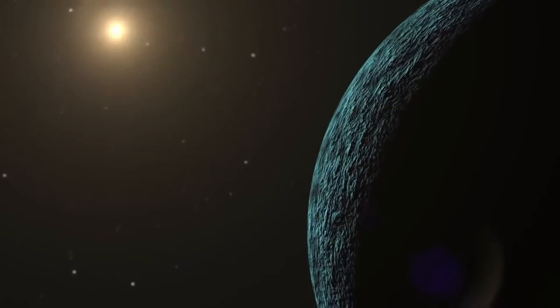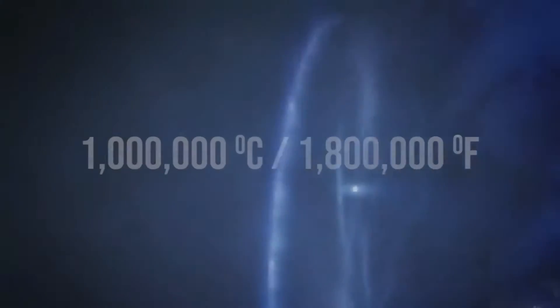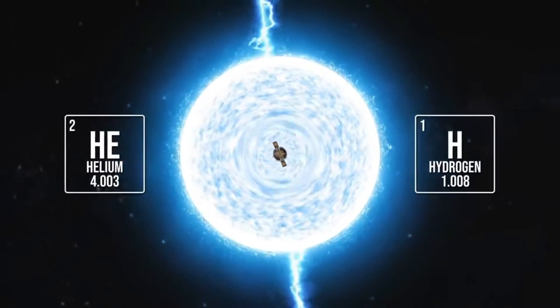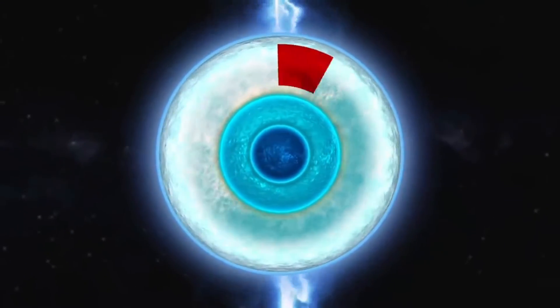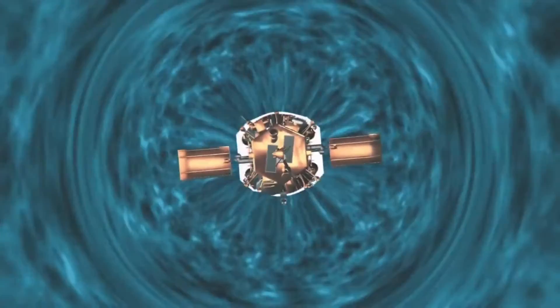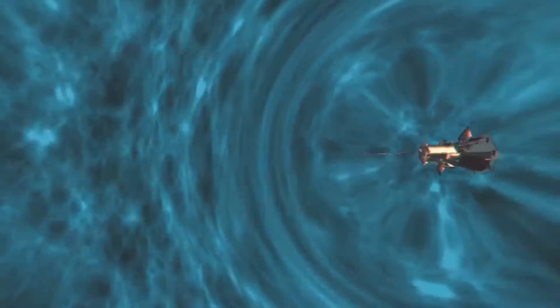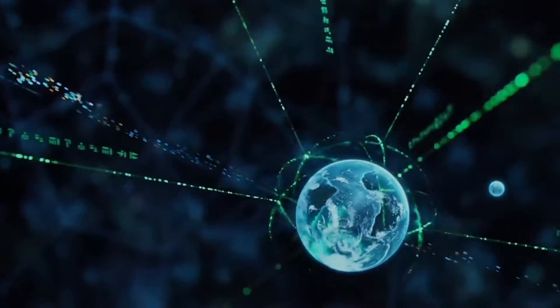One important aspect of the probe's mission is to understand the concept of heat versus temperature. While temperature measures how fast particles are moving, heat represents the total energy these particles can transfer. The corona maintains its high temperatures despite having low particle density because the particles there are highly energetic and constantly moving and colliding. Heat transfer occurs when energy is passed between particles through collisions, so the more energetic the particles, the higher the temperature — allowing the corona to sustain its extreme heat despite sparse density.